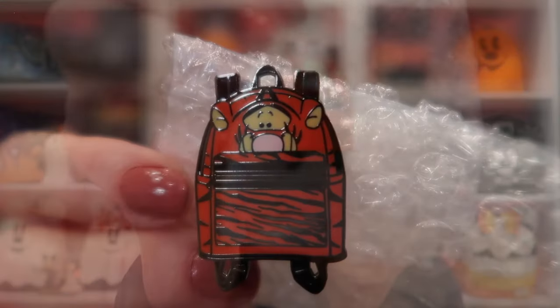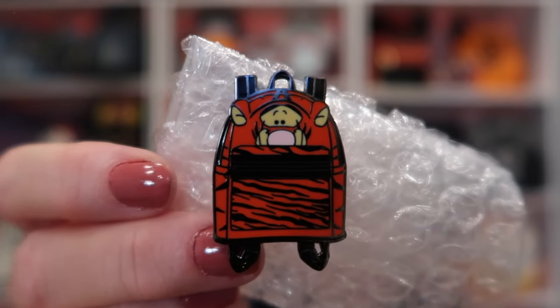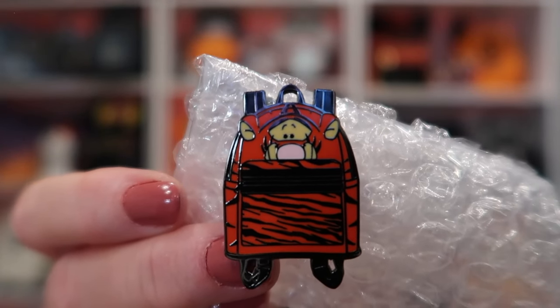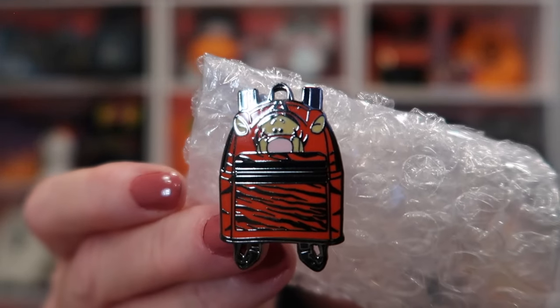The next one is from Kayla — thank you so much. I actually purchased this. You may have heard me mention it in the last video. This is my Tigger from the Winnie the Pooh backpack collection. I'm so excited to have him. Isn't he darling? I'm so excited to add him to my Winnie the Pooh collection. I think the only one I'm still missing is Eeyore, and then I'll have the whole collection.